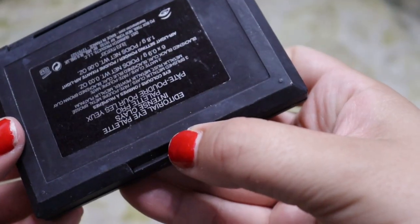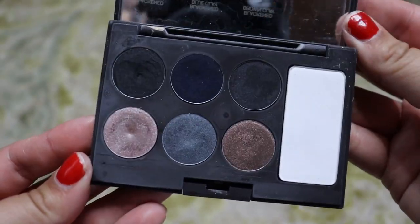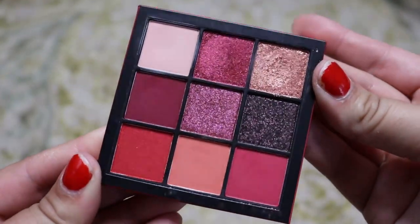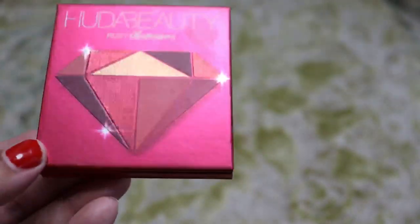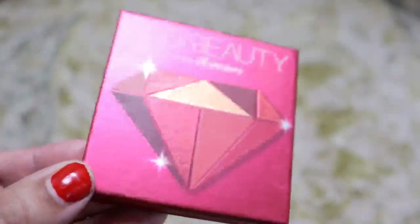Next we have the Laura Mercier Editorial Eye Palette in Intense Clays — we're going to get rid of it, not my color story, haven't used it in a long time. Next we have the Huda Beauty Ruby Obsessions — I love this palette. It was one of the original Nine Pan Obsessions palettes, and this is my only red palette I think. So we're going to keep this one.